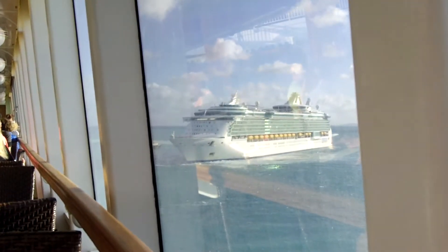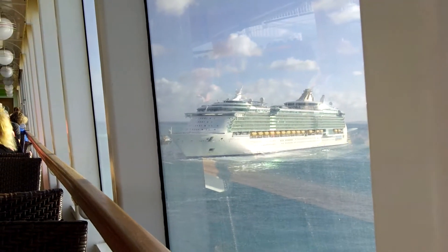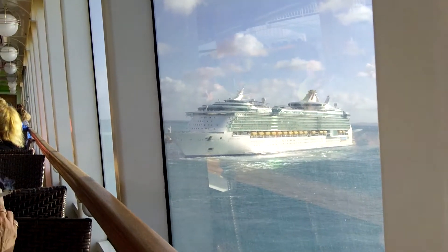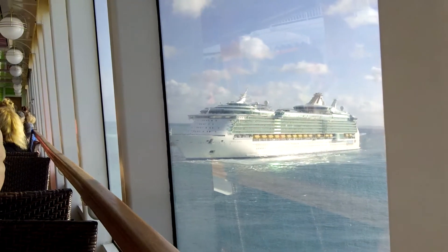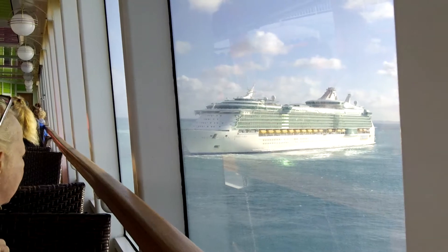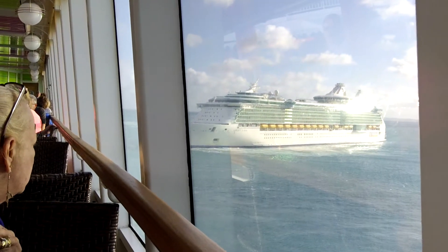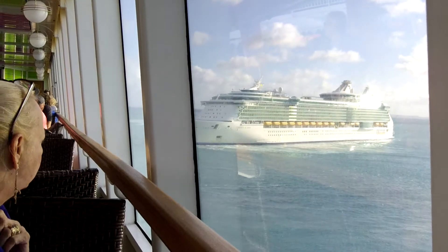So we're still docked in Bermuda and I'm watching the Liberty of the Seas turn around very rapidly to dock itself. We got here yesterday. It's kind of interesting at the speed at which it's spinning — cruise ships in my experience don't turn quite that fast. It's kind of choppy and windy today, but the sun is out so it should be comfortable.